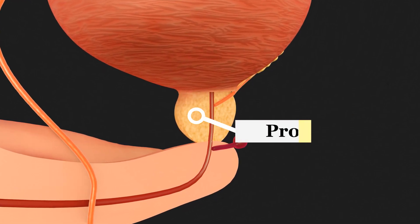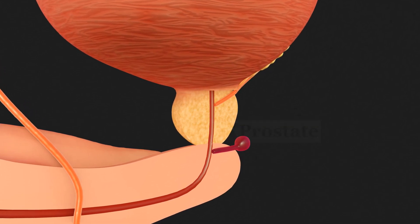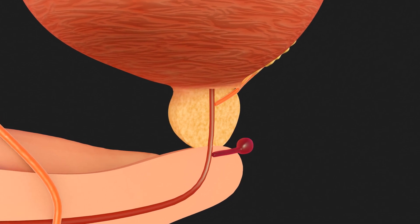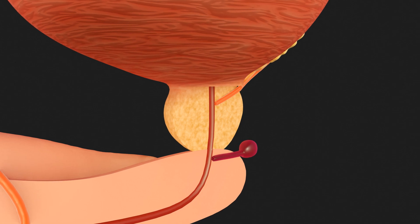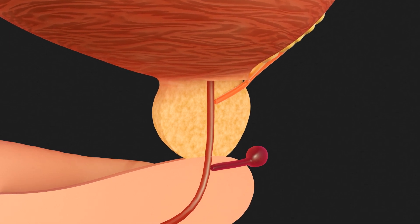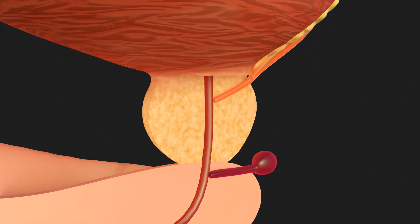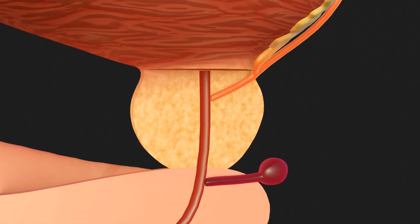The prostate is located below the bladder. It weighs around 20 to 30 grams and surrounds part of the urethra. The prostate produces a clear, milky fluid that contains various substances such as proteins, enzymes, and electrolytes. A key component of this secretion is prostate-specific antigen, an enzyme that thins the ejaculate and reduces its viscosity, which is crucial for sperm motility and therefore fertilization.